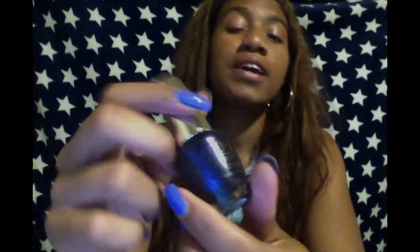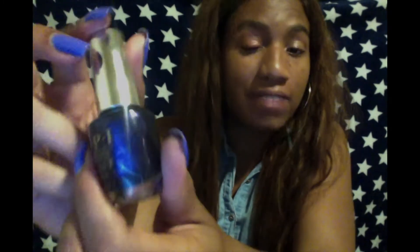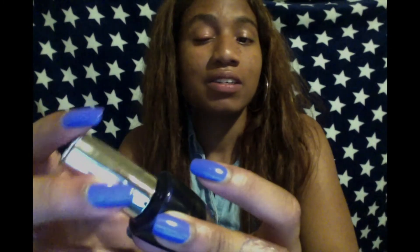Coming in at number 8, we have Russian Navy, and this one is actually from the Infinite Shine 2 collection. I love this one especially when I want a nice look for my photo shoots and I want to look glamorous and out of this world.